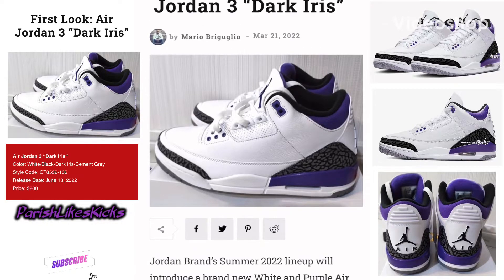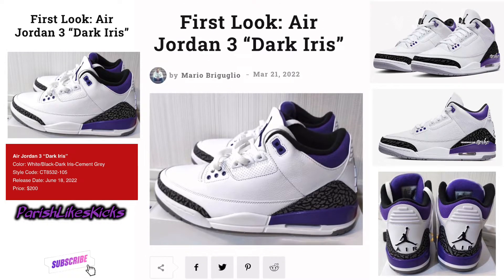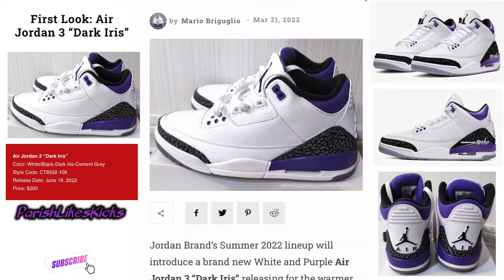What's going on guys? It's Parrish Likes Kicks. We got the first look at the Air Jordan 3 Dark Iris. Kind of looks like the dark Concord colorway with the purple and the elephant print.